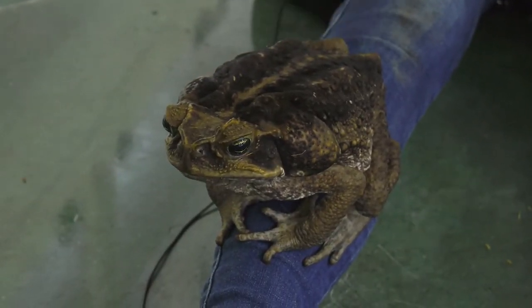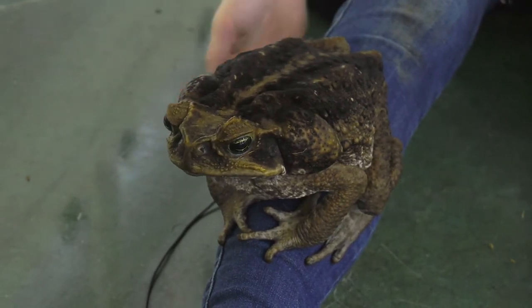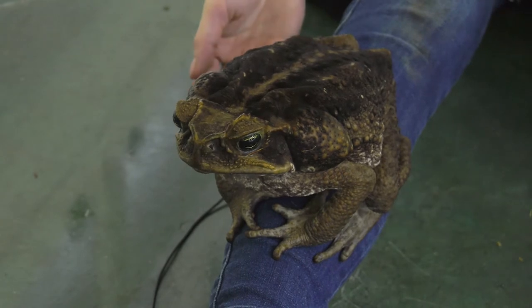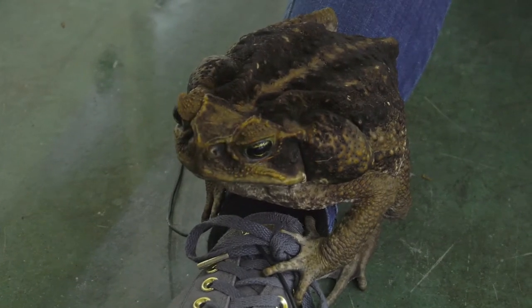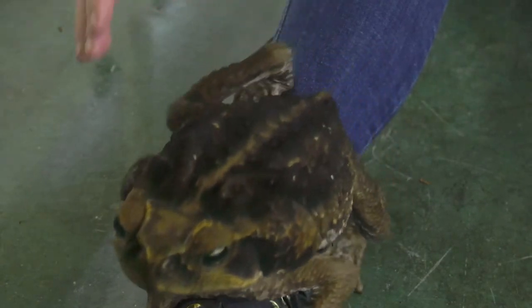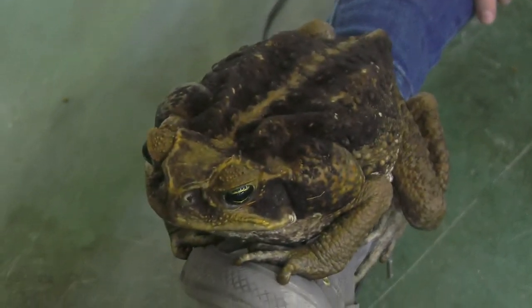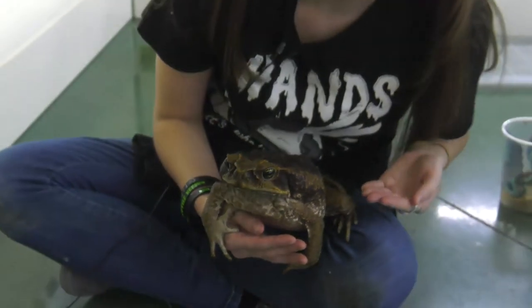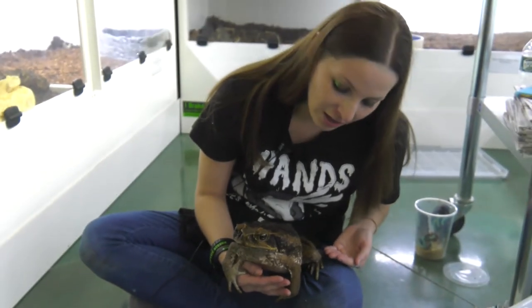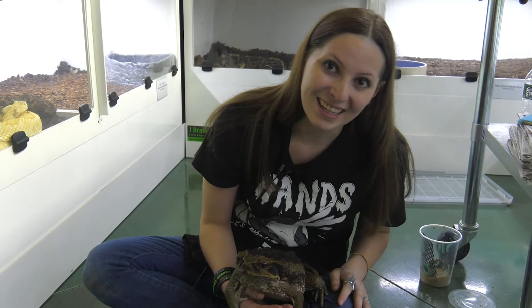You never want to ingest that stuff. Always make sure you wash your hands or wear gloves when you're handling something like this. This toxin is a defensive mechanism — it is secreted by large glands located in the back of the eyes and throughout the sides of his body. Another interesting thing about this guy's skin is they actually don't need to drink at all. Their skin is able to absorb all the water that they need.